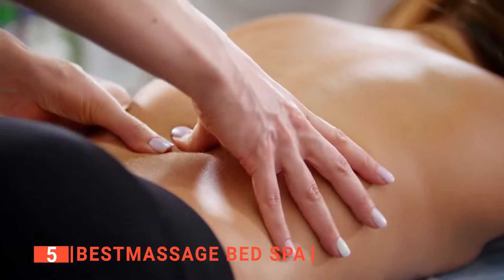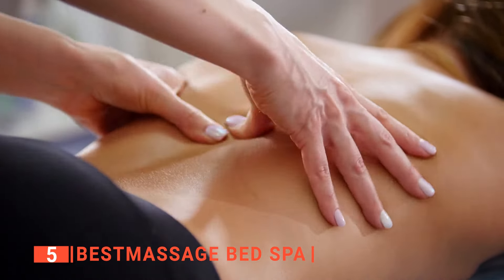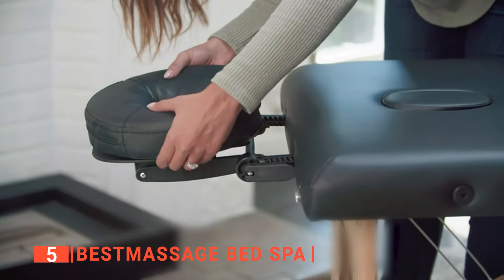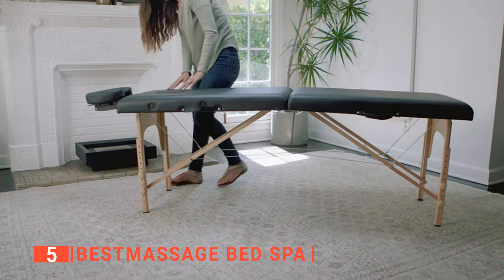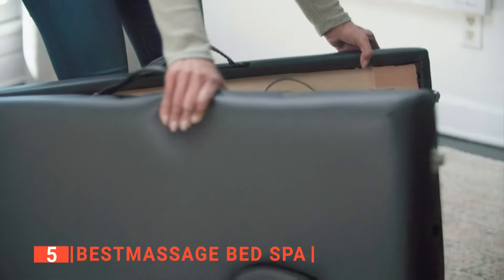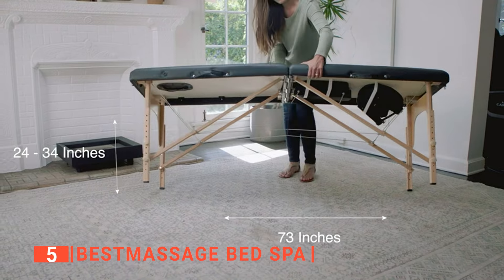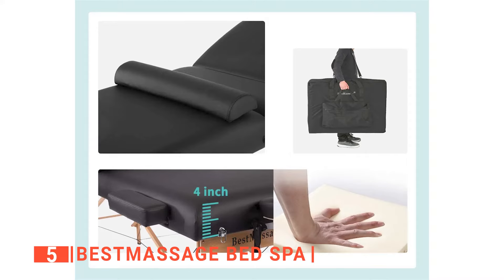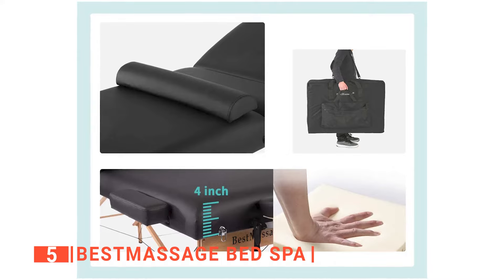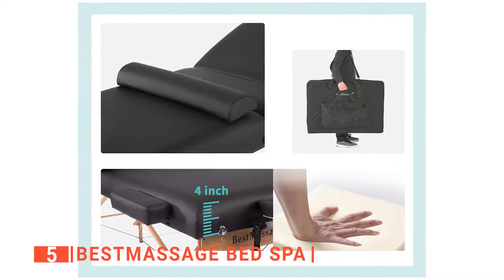The fifth product on this list is the Best Massage Bed Spa. Are you looking for a massage table for your job or do you want a massage table for the family room? This unit from Best Massage is a great place to start off. It offers a lot of comfort and durability but won't break the bank. The dimensions are what make this portable table unique — the mattress is very thick at around 4 inches, made from a spongy material that makes it extremely comfortable to lay on.